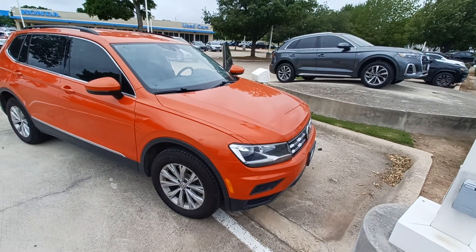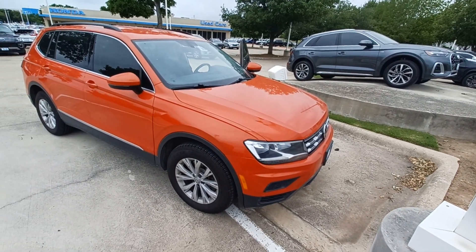And that's my 2018 Volkswagen Tiguan and I'm Jason down here at Howdy Honda.